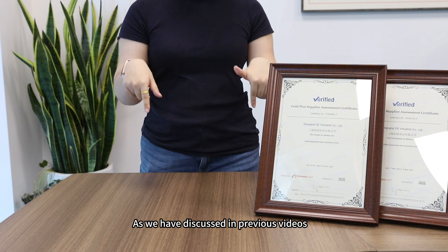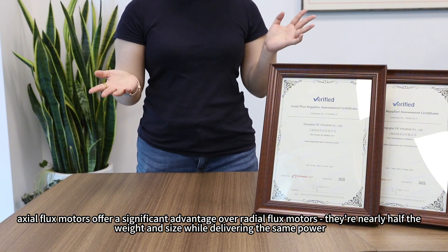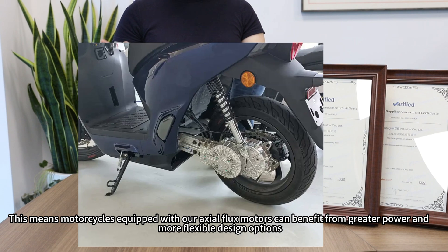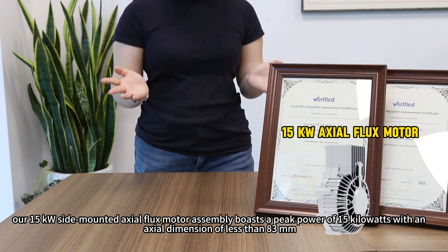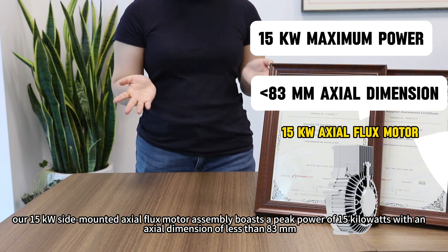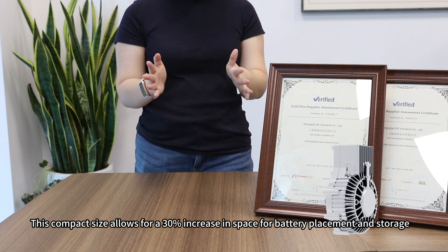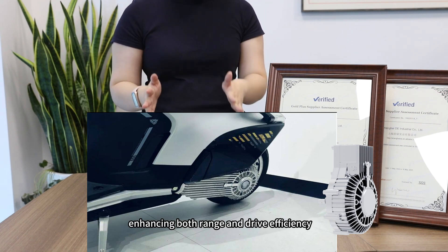So why choose exoflux motors for electric motorcycles? As discussed in previous videos, exoflux motors offer significant advantages over radial flux motors — they are nearly half the weight and size while delivering the same power. For example, our over-15kW side-mounted exoflux motor assembly boasts a peak power of 15 kilowatts with an axial dimension of just 83 millimeters, making it only about one-third the size of an equivalent radial flux motor. This compact size allows for a 30% increase in space for battery placement and storage.